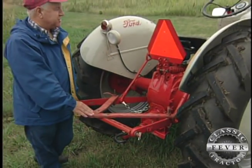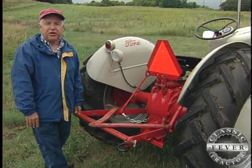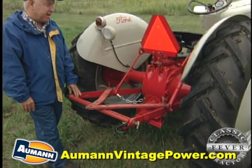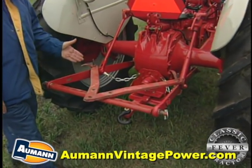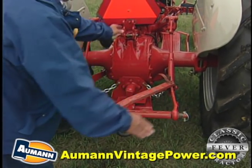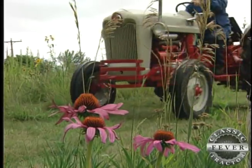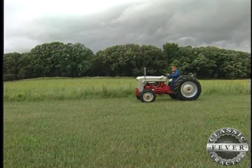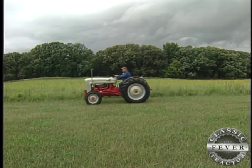Back here at the three-point hitch — this was invented by Harry Ferguson from the old Ford Fergusons. It came out in 1939 and has become the universal standard. This point, this point, and this is the third point where the arm comes out. It made this a wonderfully versatile little tractor to raise crops, mow, and do chores with. They were just wonderful for that.